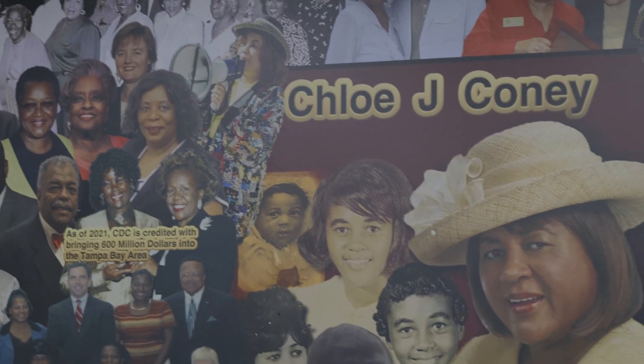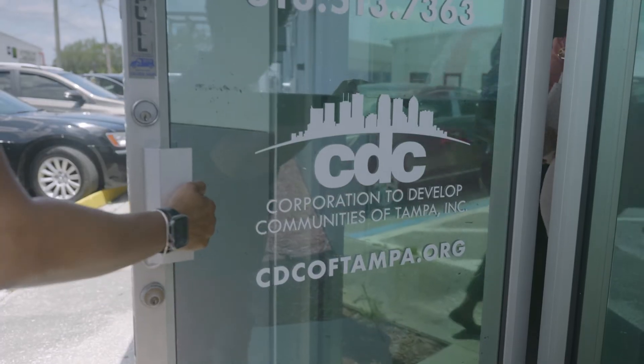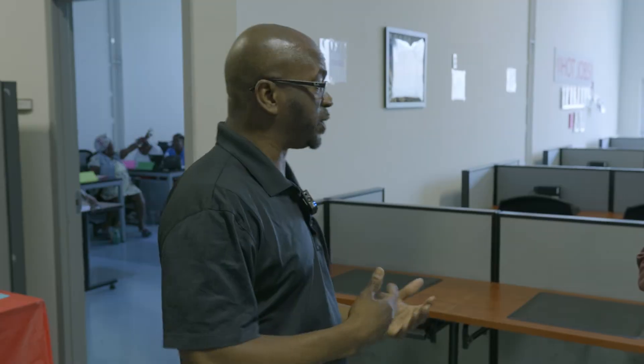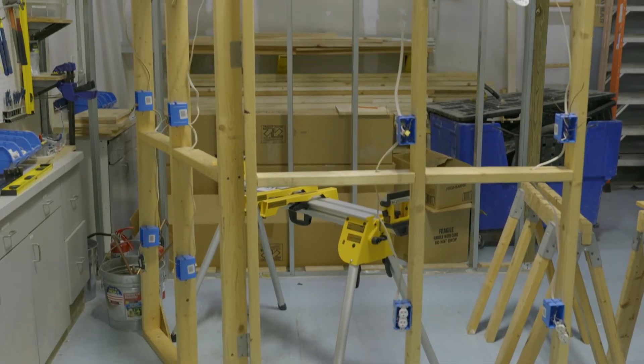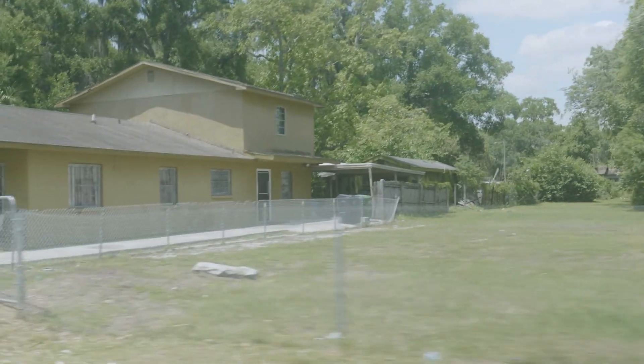Each tour is different. We usually start with our legacy wall, which is a chronological history of the organization. We always take a stop over at our workforce development center where we talk about various programs, but then we also look at some of the future sites that we're going to be building and some of the things that we're going to be doing in future development as well.